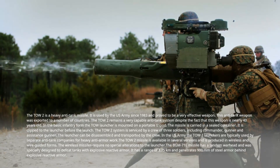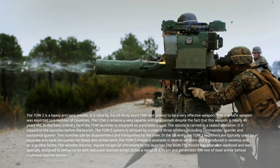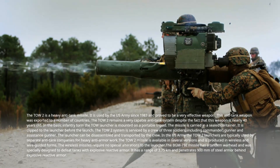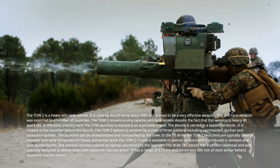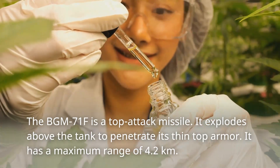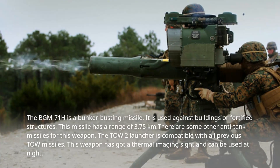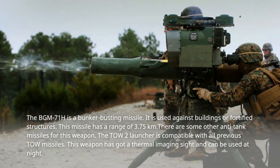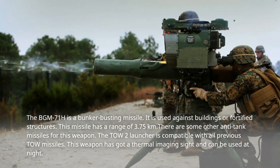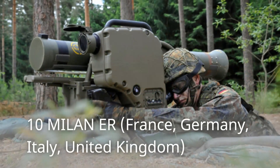The TOW-2 missile is available in several versions and is produced in wireless and wire-guided forms. The BGM-71E missile has a tandem warhead specially designed to defeat tanks with explosive reactive armor, with a range of 3.75 km and penetration of 900 mm of steel armor behind explosive reactive armor. The BGM-71F is a top-attack missile that explodes above the tank to penetrate its thin top armor, with a maximum range of 4.2 km. The BGM-71H is a bunker-busting missile used against buildings or fortified structures, with a range of 3.75 km. The TOW-2 launcher is compatible with all previous TOW missiles and has a thermal imaging sight for night use.